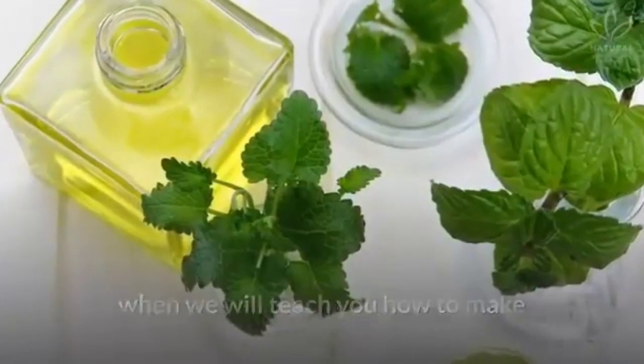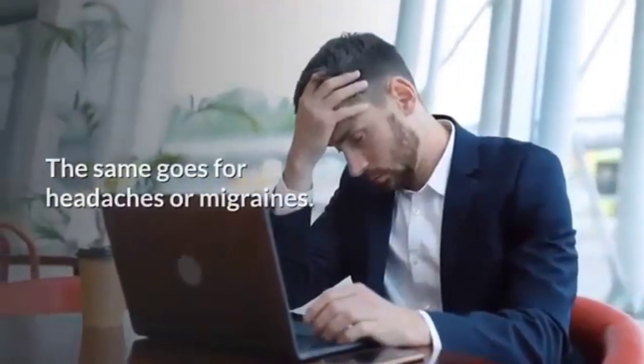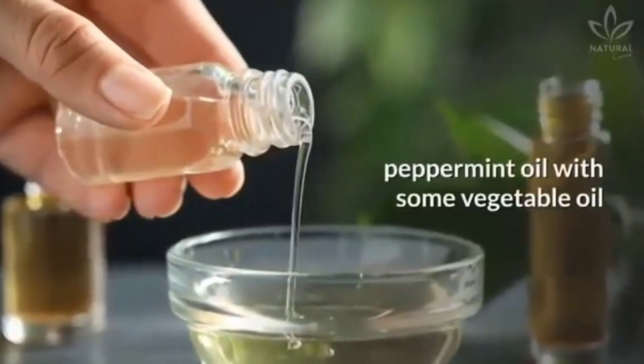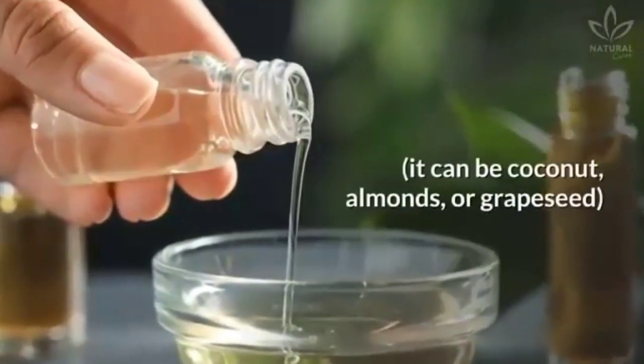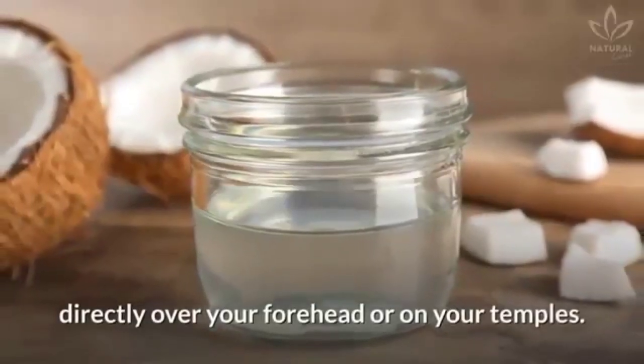The same goes for headaches or migraines. In this case, you just need to apply a mixture of peppermint oil with some vegetable oil — it can be coconut, almond or grapeseed — directly over your forehead or on your temples.